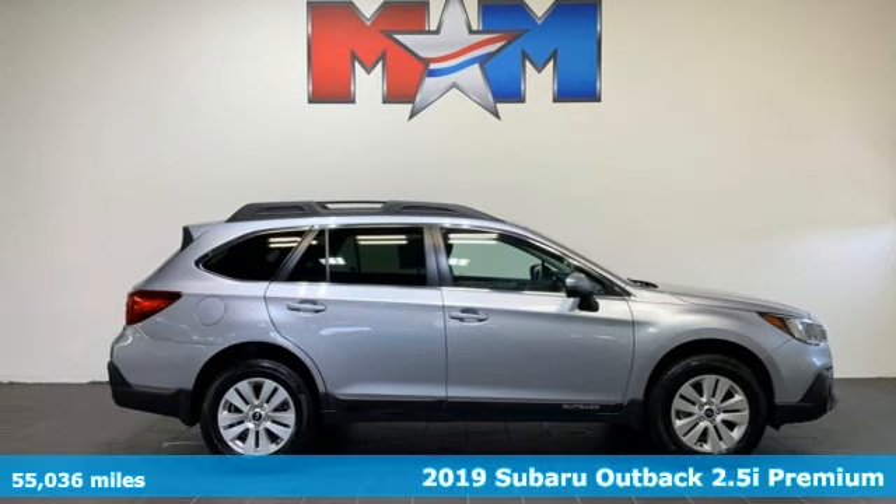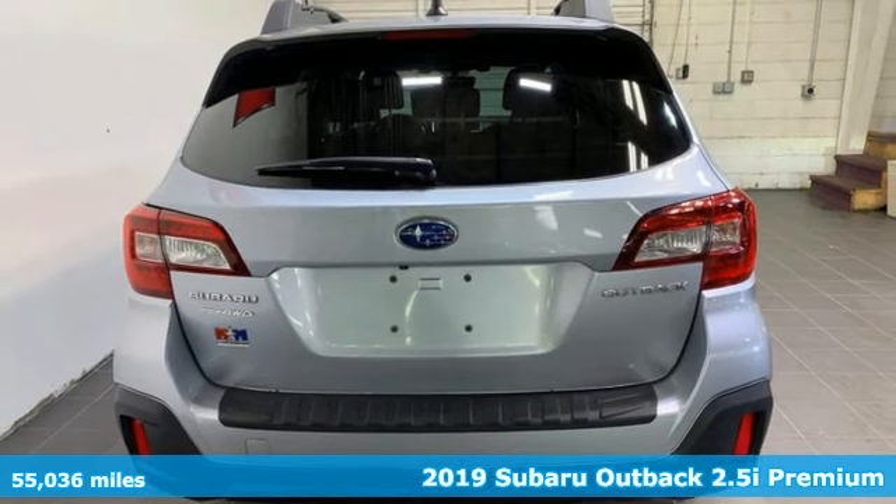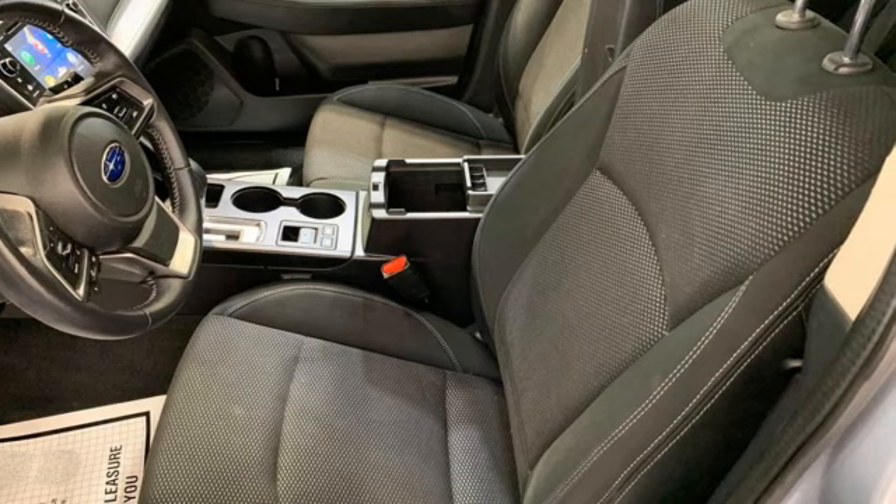Here's a 2019 Subaru Outback. Get miles of smiles with more adventure and more fun per gallon. A great vehicle is comprised of great features like these.